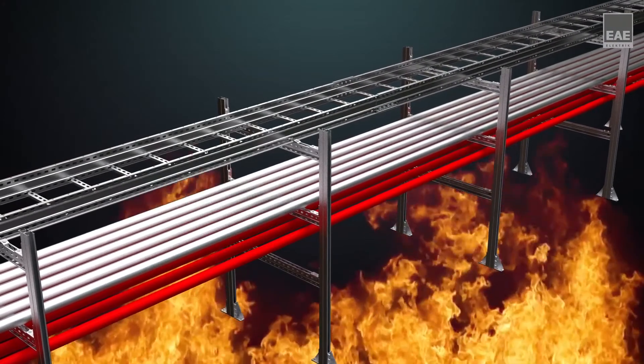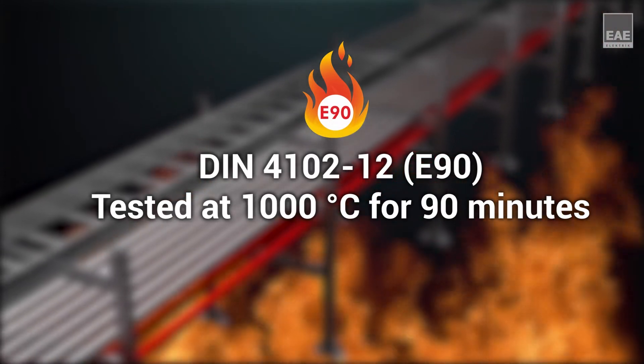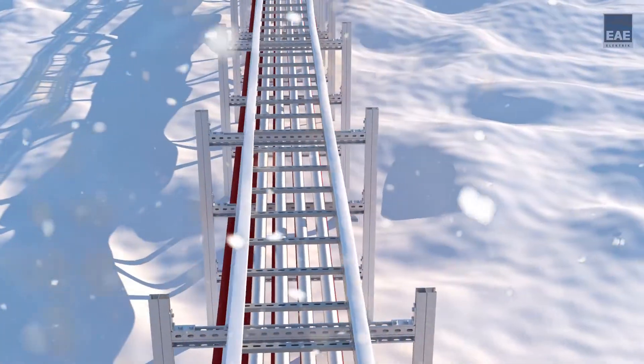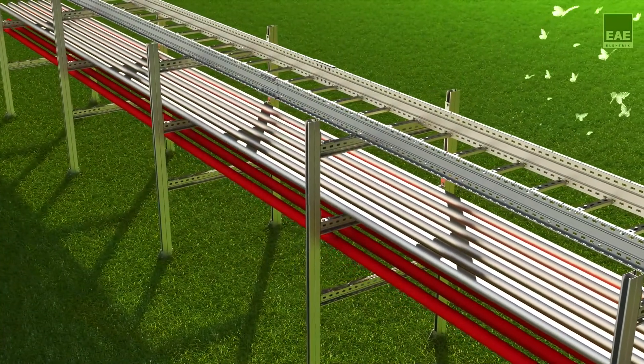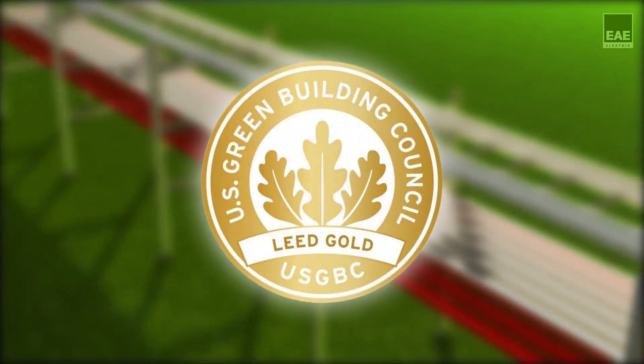KCA OG, which has an E90 certificate, was tested at 1000 degrees centigrade fire conditions for 90 minutes. It was also certified to be used down to minus 70 degrees centigrade in extreme cold conditions. KCA OG heavy-duty cable ladders are manufactured in the environmentally friendly Gebze factory, which has a LEED Gold Certificate.